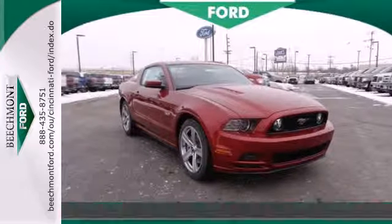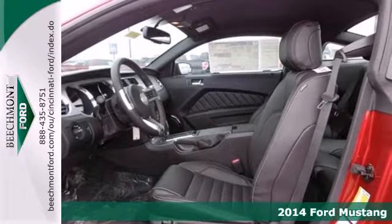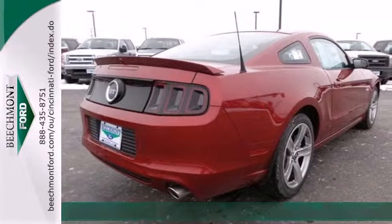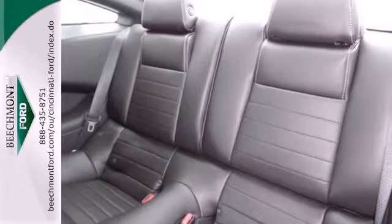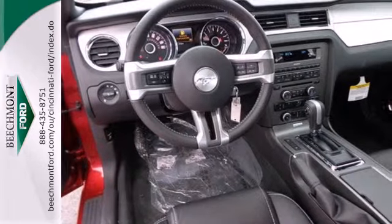It's a 2014 Ford Mustang. Could this be the year you find yourself in the cockpit of a true legend? Inside this consummate American pony car, you'll find power windows, locks and mirrors, cruise control and multiple airbags. It also has a CD player with MP3 decoder and steering wheel audio controls.